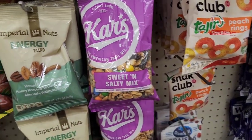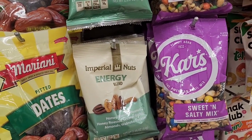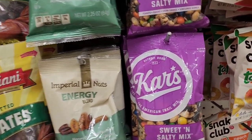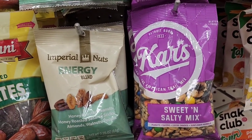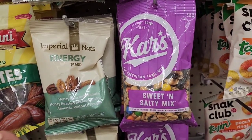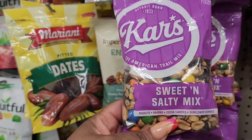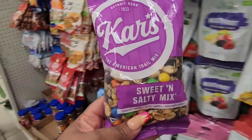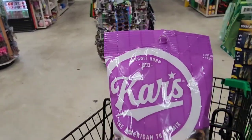This new sweet and salty nut mix from Cars — that's the same brand that had the nut mix out during Christmas that I hauled. It's peanuts, raisins, cocoa candies, like M&Ms, and sunflower kernels. Looks yummy. It's a nice size bag for $1.25 — perfect work snack or snacking at any time.